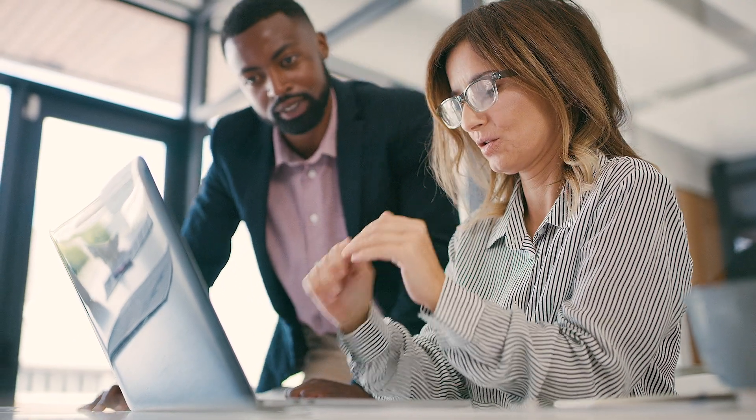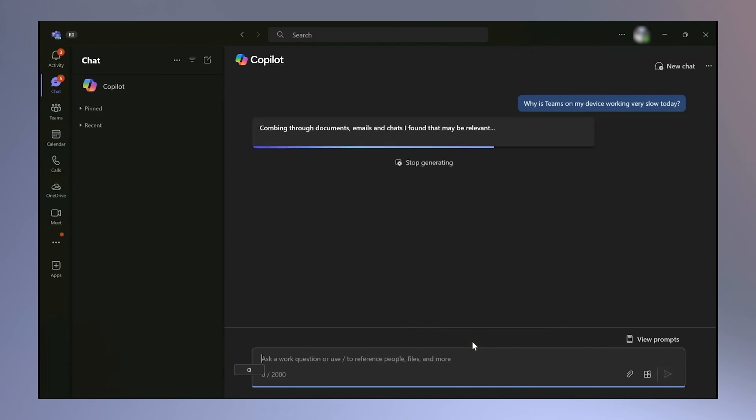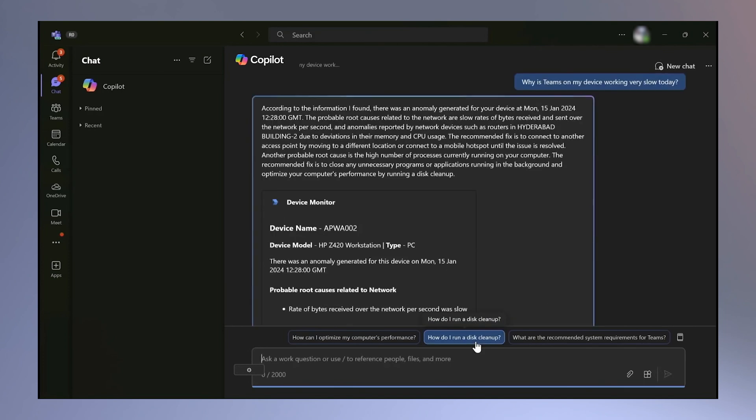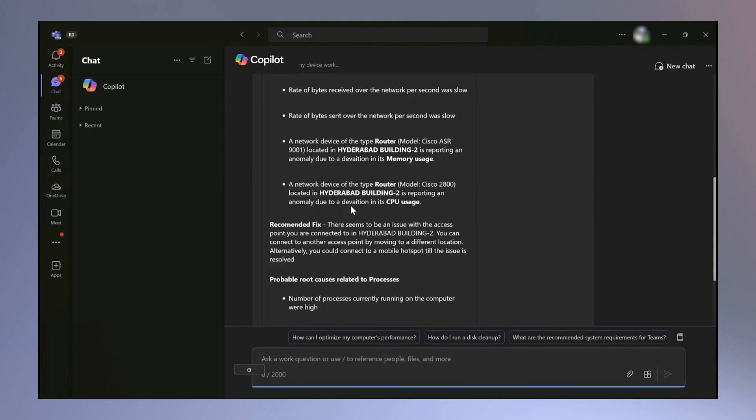We have developed a Copilot agent to efficiently manage device health and performance-related issues. This tool not only helps admins expedite troubleshooting, but also assists employees in diagnosing and resolving issues on their own. Employees can ask Copilot questions like, why is my device running slow? Copilot provides diagnostic information such as identifying low disk space as a possible cause for the slowdown and offers step-by-step instructions as recommendations.